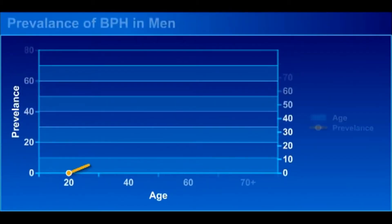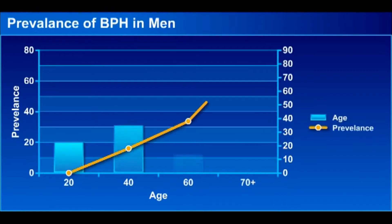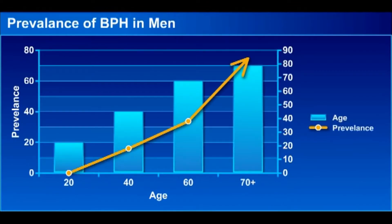Prevalence of symptomatic BPH increases with age. Symptomatic BPH is seen among elderly men at the age of 50 years, and the prevalence rate becomes 84% after the age of 70 years in men.